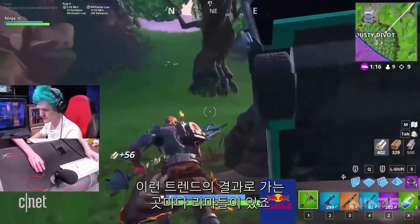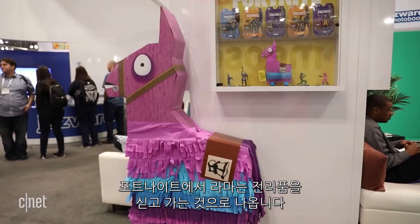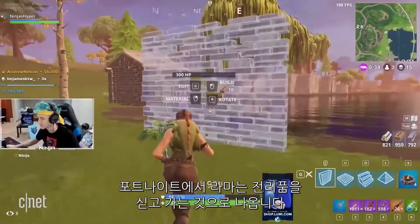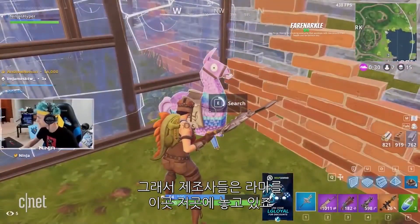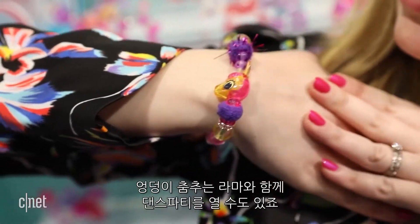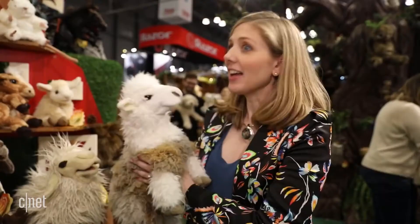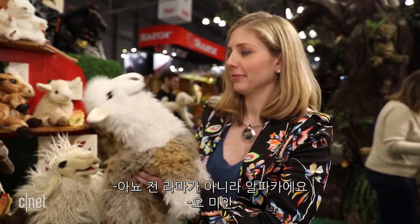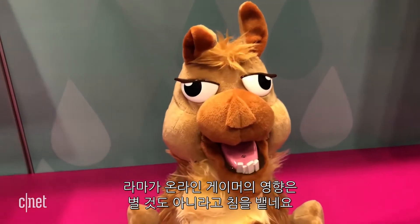There's another trend that followed me everywhere I turned: llamas. Llamas everywhere. In Fortnite, a loot-filled llama is a big feature of the game, so toy makers are putting llamas in everything. You could even wear llama jewelry pets, or have a dance party with a booty-shaking llama. And if you think every camelid is a llama — one politely corrected me that it's an alpaca. The influence of online gamer culture is nothing to spit at.